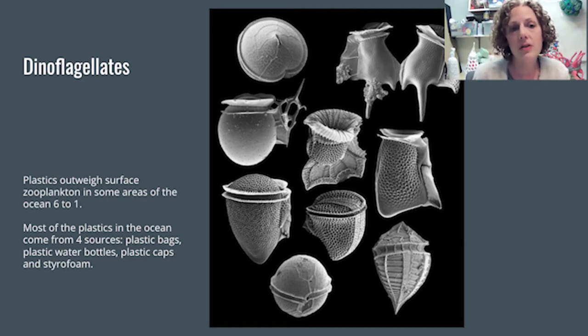Dinoflagellates are among those tiny parts of the plankton. And here in this picture, you can see how they have these beautiful, otherworldly, strange, sculptural forms. And also when I look at this picture, I see that they have this kind of open structure that I know I can create with crochet.